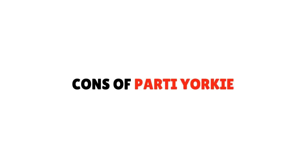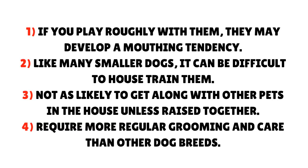Cons of the party Yorkie: If you play roughly with them, they may develop a mouthing tendency. Like many smaller dogs, it can be difficult to house train them. They are not as likely to get along with other pets in the house unless raised together. They also require more regular grooming and care than other dog breeds.